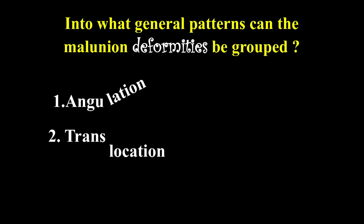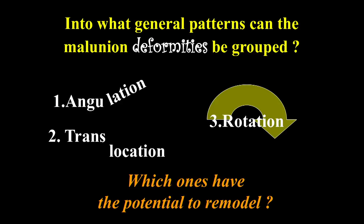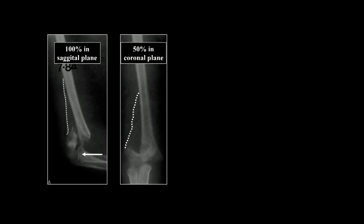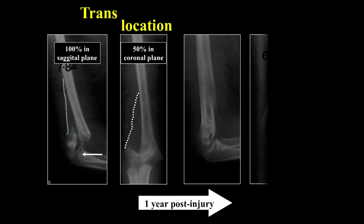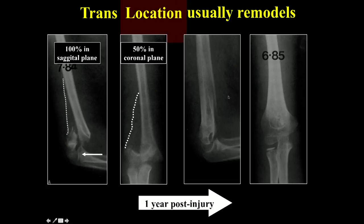Now to angular deformities. Malunion patterns can be grouped as angulation and translocation. Translocation has the potential to remodel. Here's an example: a patient with 100% translocation was treated at another hospital, and one year post-injury the translocation completely remodeled. But there was still some loss of flexion because angulation had not remodeled. So translocation usually remodels; angulation doesn't.